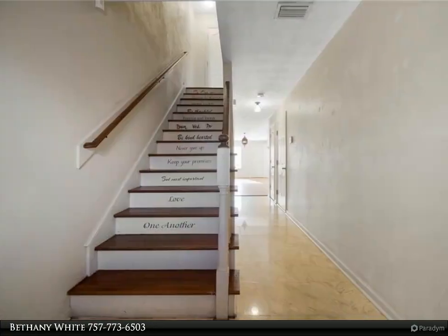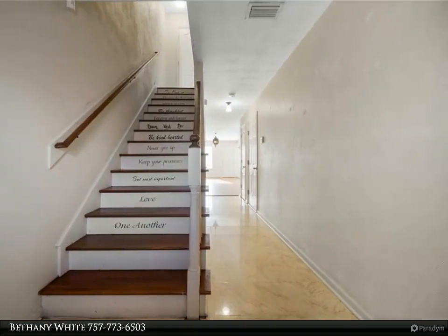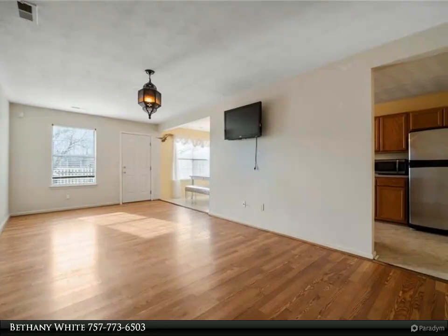This home is conveniently located just 8 minutes away from the Norfolk Naval Shipyard and only 15 minutes from MacArthur, the Waterside District, and Greenbrier Mall.